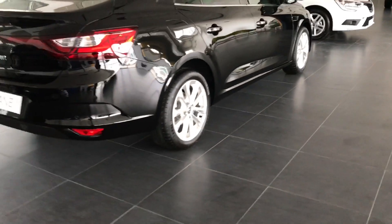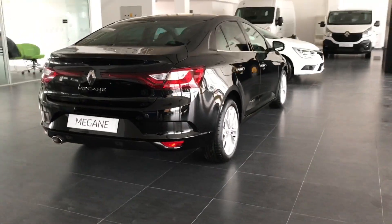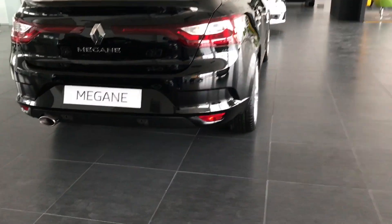Bu güzel aracın dışarıdan görünümü, önden ve arkadan görünümü oldukça şık. Bence siyah da çok güzel olmuş.